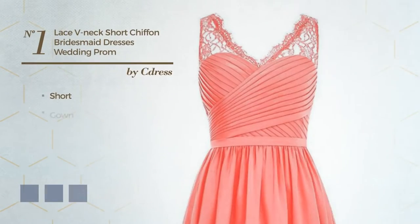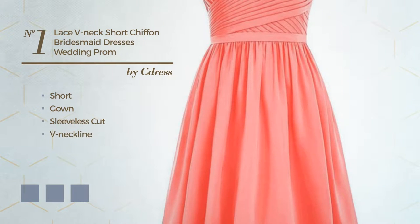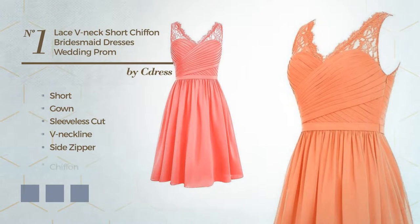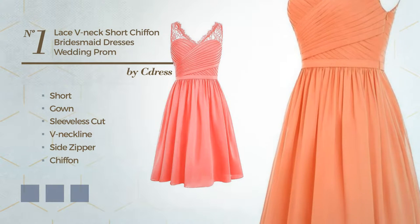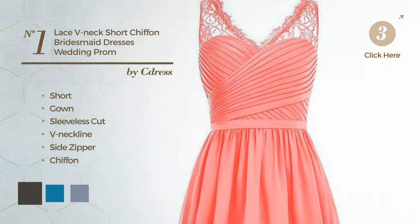Number 1. Short Gown featuring sleeveless cut with a V-neckline, as well as side zipper, produced with chiffon, decorated with lace. Available in 21 color variations, for example, black ink, blue jay and deep champagne.